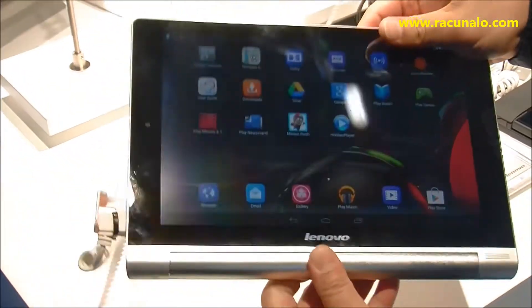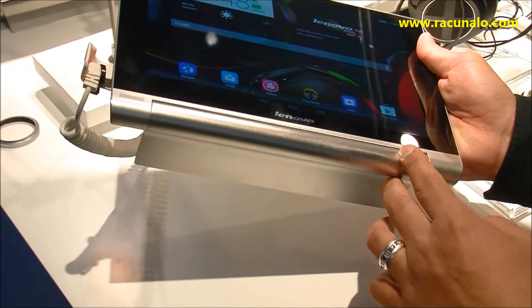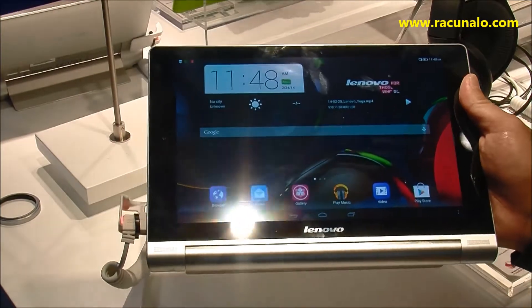This is our flagship product — very, very unique. No one else has it. The battery here can last up to 18 hours, so this is an 18-hour battery life. Two speakers in front powered by Dolby, making it very, very good for watching movies.